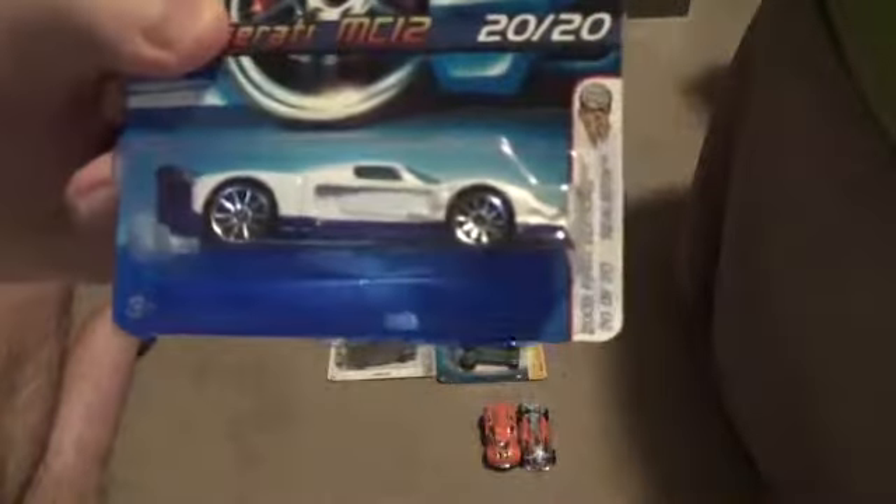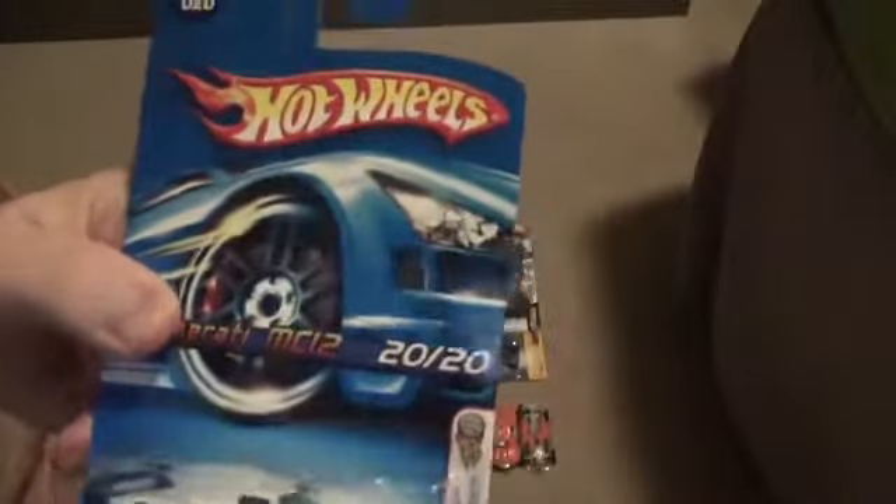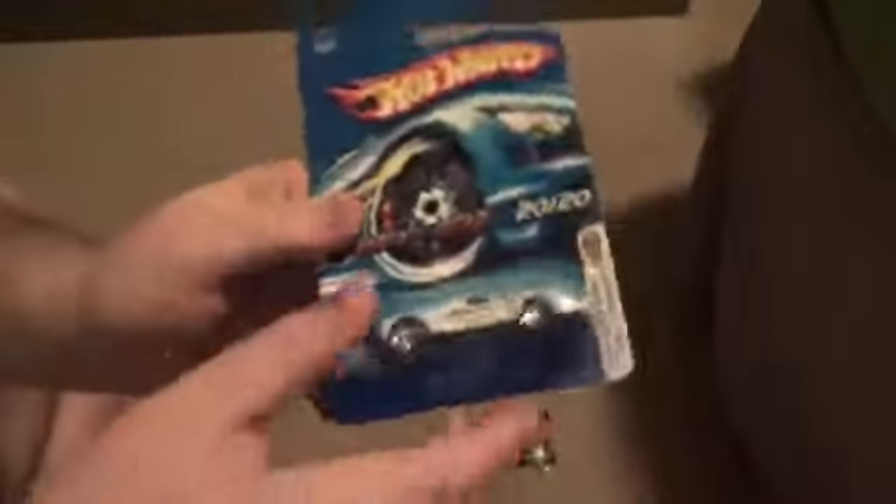Here we have ourselves a realistic model. This is the Maserati MC12, which is number 20 out of 20 from its own little lineup. It's got white and blue, which is sort of a basic color scheme for the Maserati MC12. I actually like how this model looks for the most part — it's got a simplistic bottom on it.